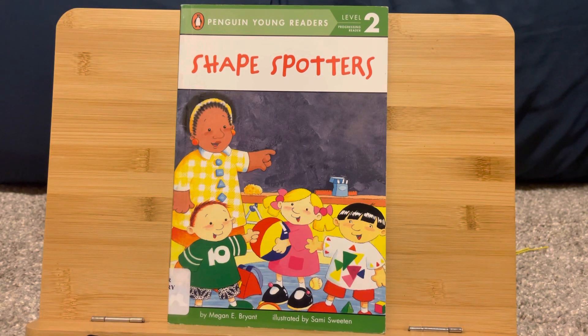Shape Spotters by Megan E. Bryant. Illustrated by Sammy Sweeten. Level 2 Readers.